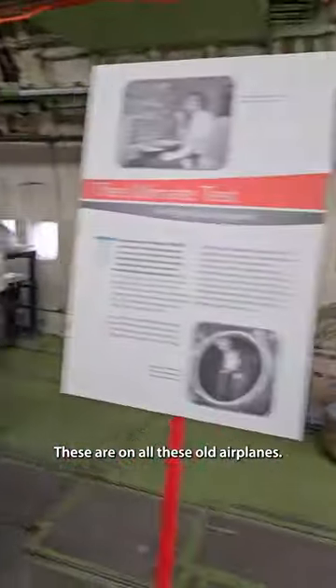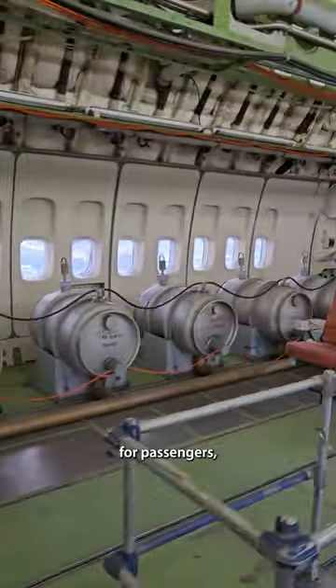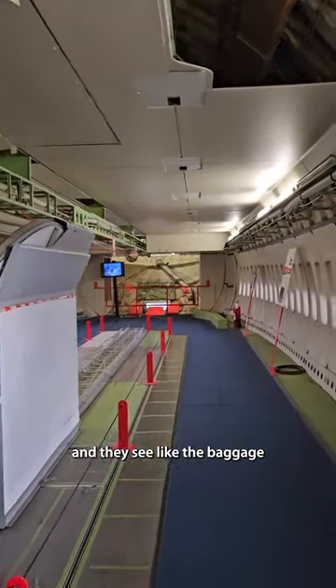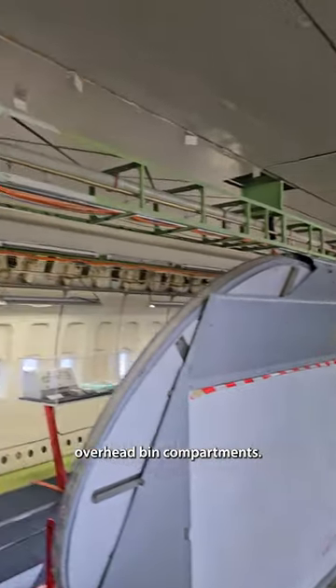These are on all these old airplanes, but because they were designed for passengers, they had different walls on them so passengers wouldn't see the cables. Instead, they'd see the baggage overhead bin compartments.